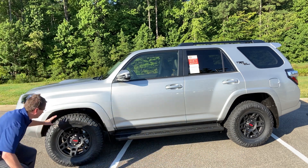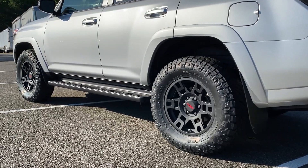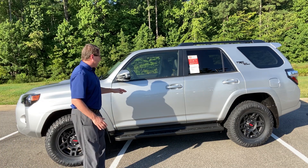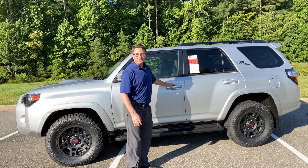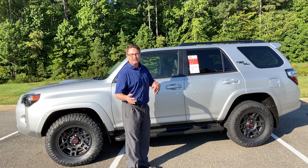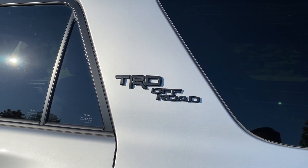You'll notice that it has upgraded all-terrain tires and 17-inch TRD black with red alloy wheels. This one comes standard already with turn signal indicators, smart key, push-button start with auto-open feature, and part of the XP package — you'll see it has the black badging surrounding the vehicle.